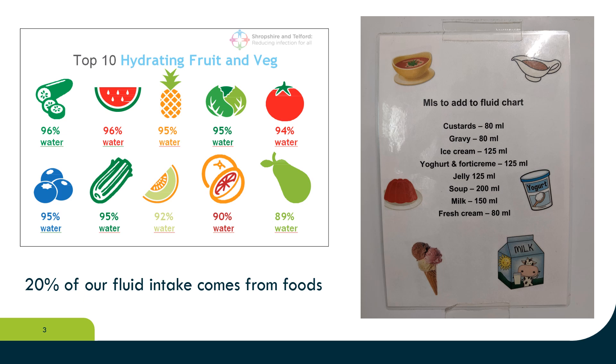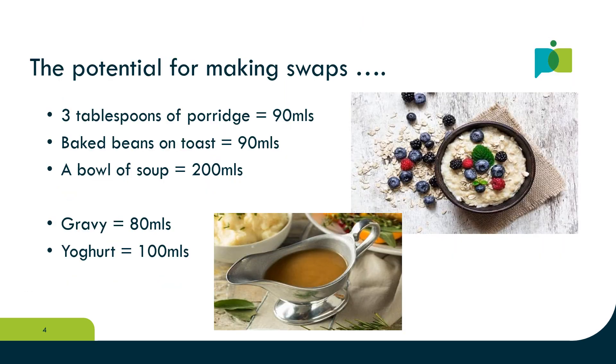There's no reason why you can't record this on a fluid chart. I took the photo on the right in a care home — having a list makes it easy for everyone to know what the quantities are. What is a person eating day to day? Would it be possible to make a few swaps? For example, would the person consider porridge for breakfast instead of toast?